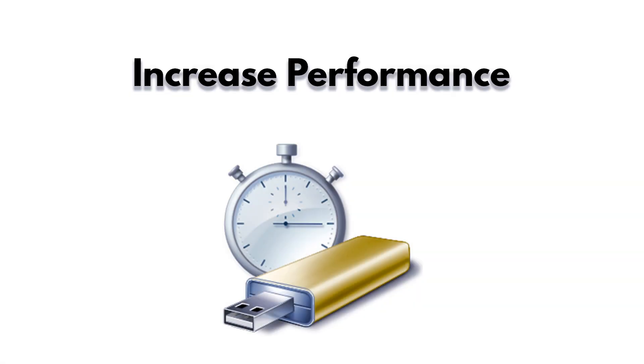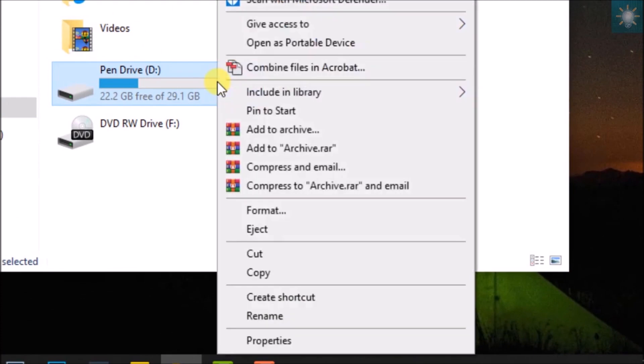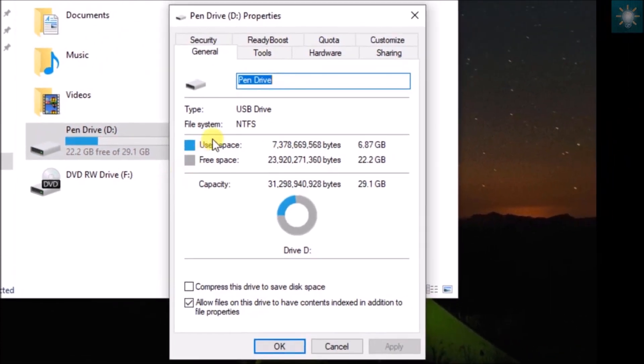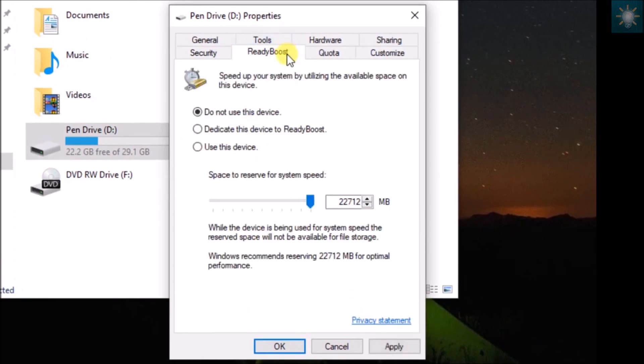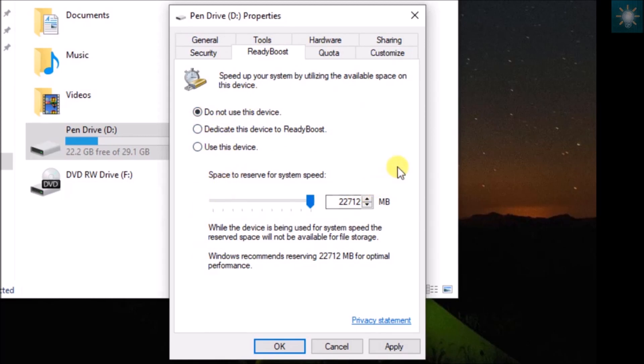Increase the performance of your PC. With Windows Vista came a new feature called ReadyBoost. The feature allows you to use a USB drive to speed up your computer by caching files to the USB drive instead of the hard drive. This feature still exists in Windows 10 and is a great application for an old USB drive. Just insert the USB drive in your PC, set up the ReadyBoost feature, and let Windows take over. Results may vary.